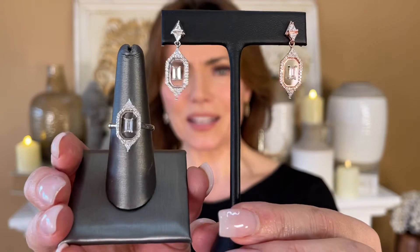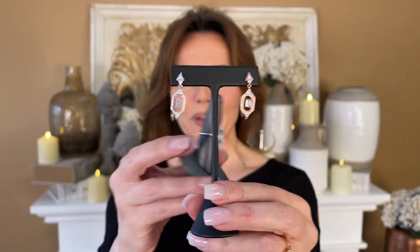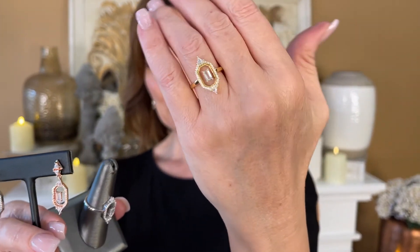Look how gorgeous that is. It's brilliant. And by the way, want to see it on? Brilliant, gorgeous, sparkly — your choice of colors.